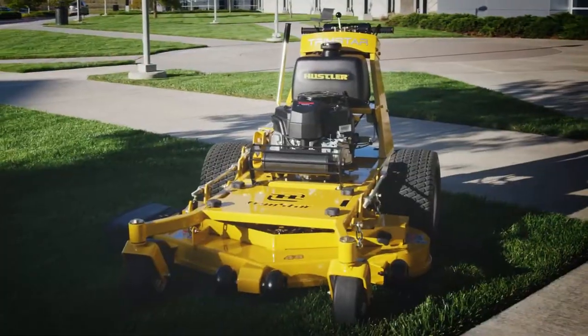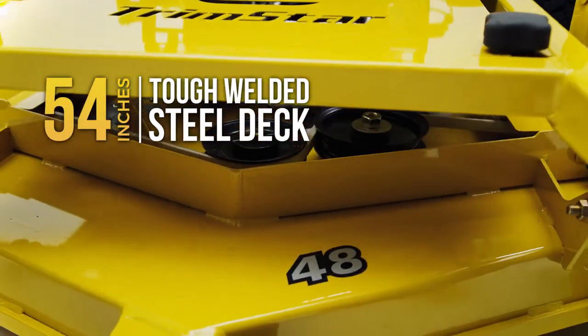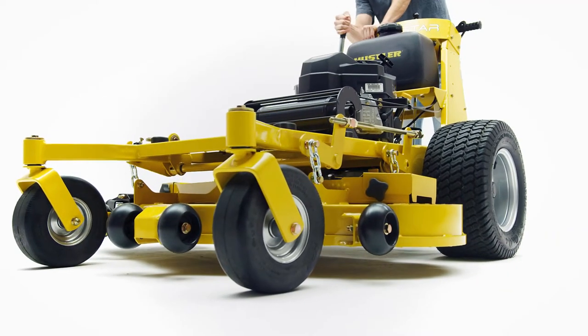It starts with Hustler's tough, welded steel deck and frame. 36, 48, and 54-inch side-discharge floating decks are easily adjusted from the operator's position.